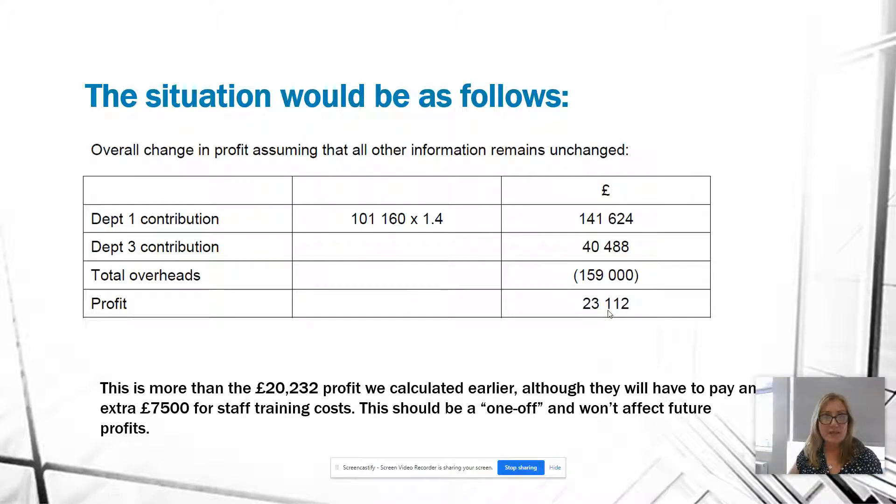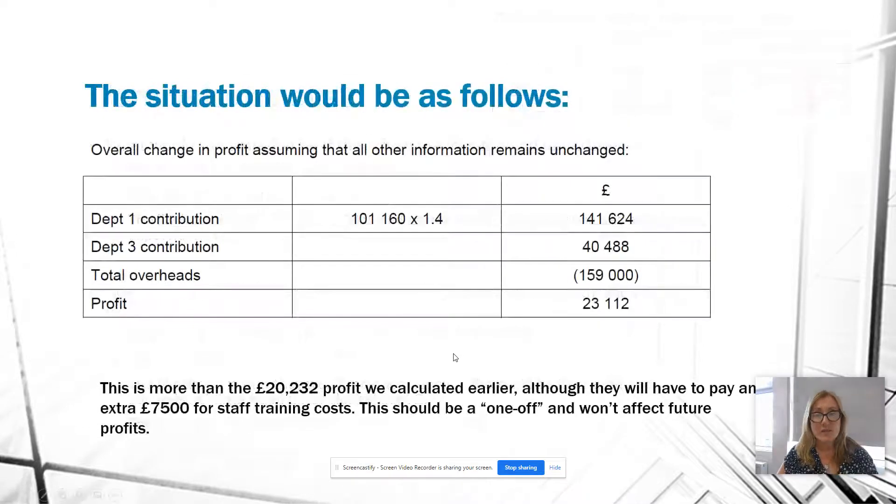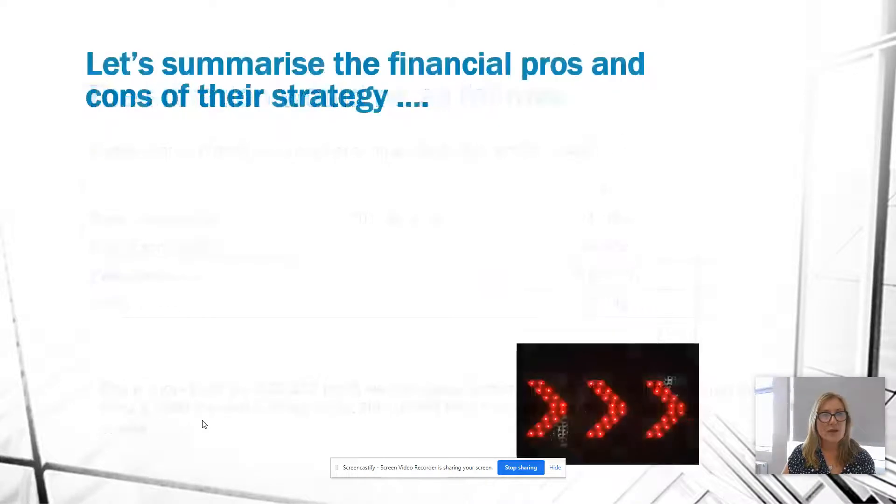We can verify this simply: original profit of $13,488, minus the lost contribution of $30,840, plus the gained contribution of $40,464, gives the same profit figure of $23,112. That is more than the $20,232 target we calculated earlier. However, they will also have to pay an extra $7,500 for training costs, which will reduce profit in the short term — it's a one-off payment. That $7,500 will also deplete cash flow, and given the existing overdraft, we need to consider whether we can afford it.